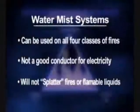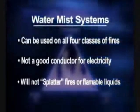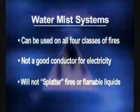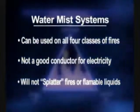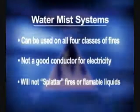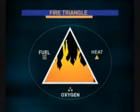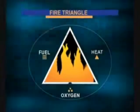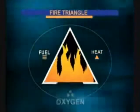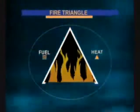So you can easily see how water mist systems tremendously enhance the cooling effect of water, and therefore the ability to extinguish fires quickly using much less water. The reduced volumes of water are particularly important in accommodation fires because it limits the scope of water damage after the fire. Another benefit of water mist systems is that they can be used effectively on all four classes of fire, even high voltage. The very small water droplet size is not a good conductor of electricity and will not splatter fires of flammable liquids, greases, or gases. Now let's look at the second way water mist systems work: by removing oxygen.